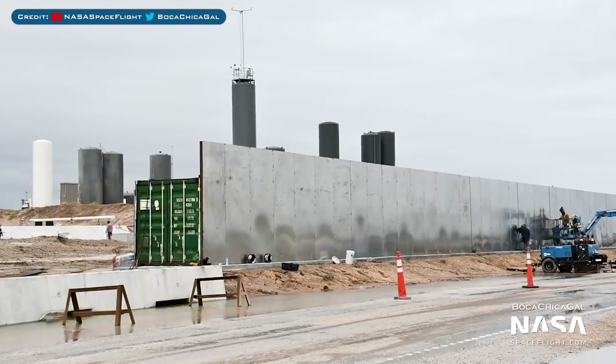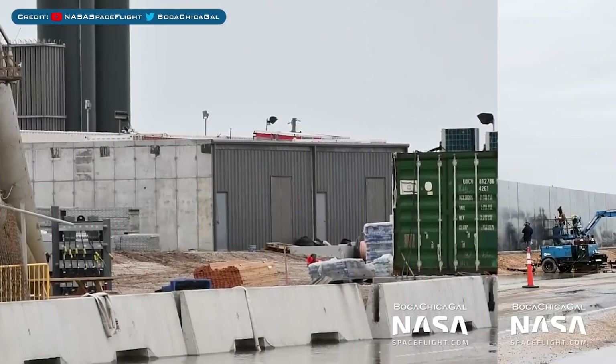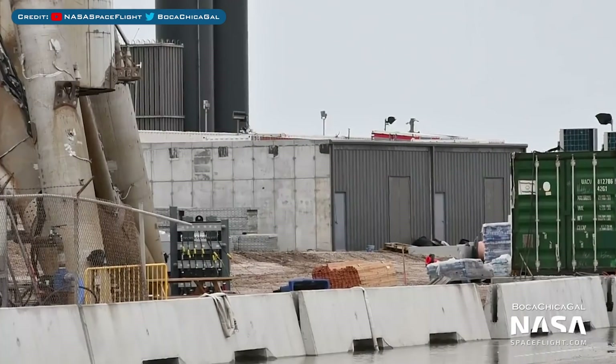Over in Boca Chica we have some action, starting with the new wall. You can see how long it is now, and I think it's cool that they found a use for the scrap they've got. The wall is not doing a very good job of blocking our view, so here's a shot of behind — you can see those newly built bunkers just behind the wall and shipping containers.